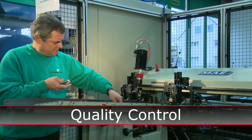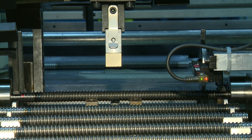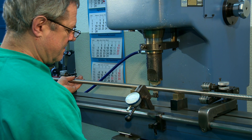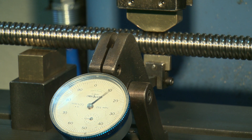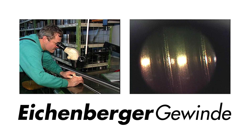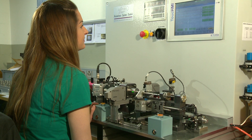Quality control ensures conformity to specifications. This spindle is not within tolerance — it has to be straightened to exact measurements. Now it's in the green zone. Manual skill is needed here in the inspection of long threaded shafts.